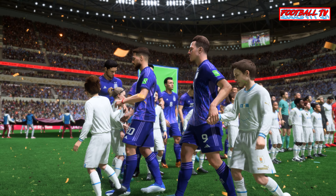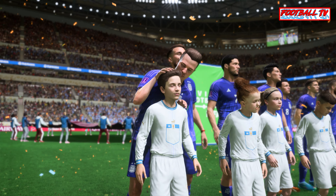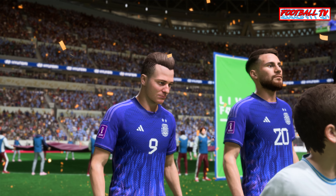What an occasion for these two sets of players. A chance to be world champions. Let's hope the game matches the atmosphere — it should be an absolute cracker. I can't wait for this to start.